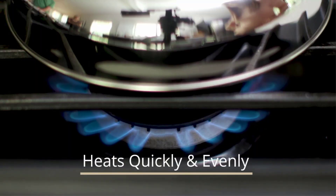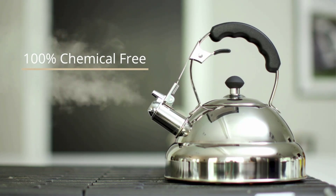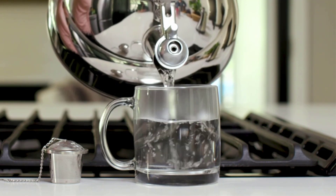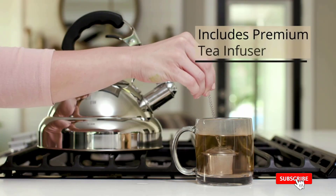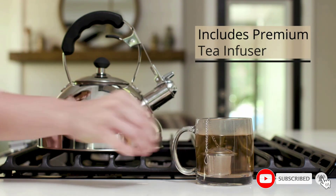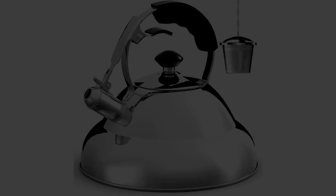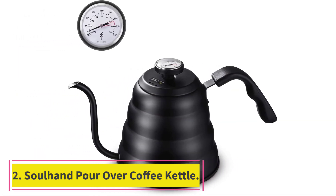The Willow and Everett teapot is also 100% BPA free, so you don't have to worry about any chemicals or toxins getting into your tea. It even comes with a little tea infuser for your convenience, as well as a whistle to let you know when the water is ready to pour, and a shiny mirror finish that keeps the kettle looking as good as new for many years.